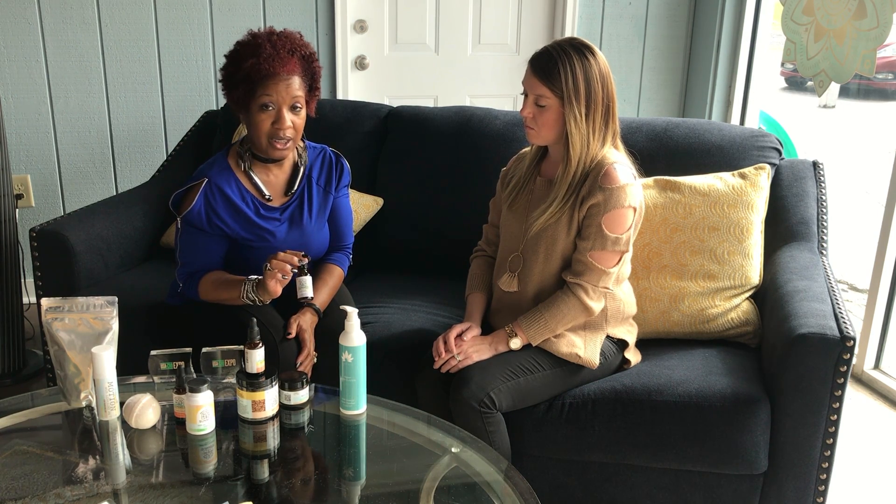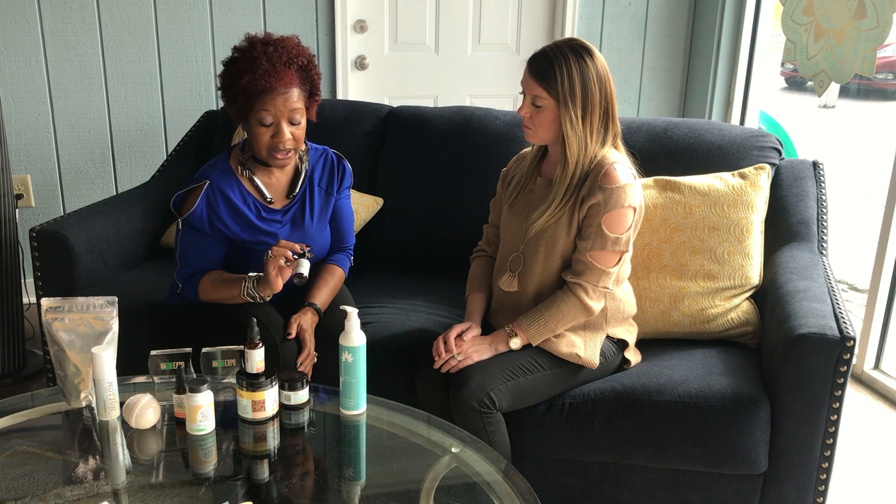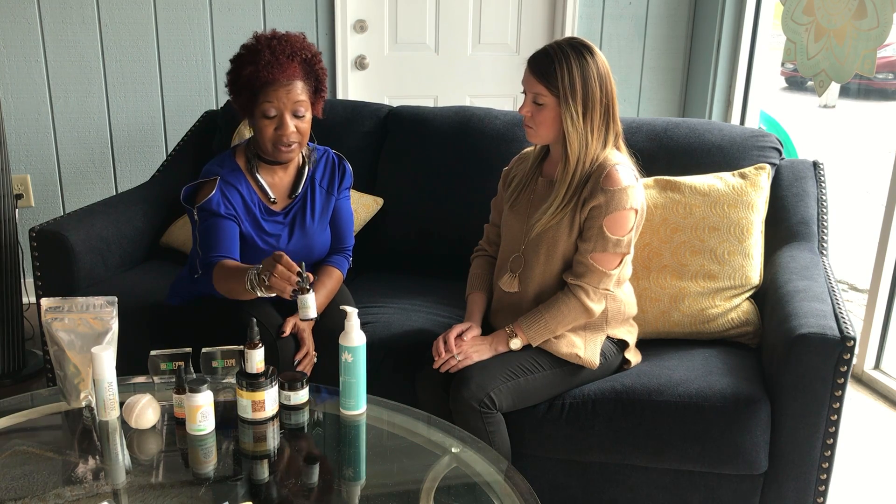We also have the water soluble. This is our fastest acting product. I use this product every single day. It works within five to seven minutes of taking it. You generally mix it with eight ounces of water or whatever your special beverage is of that day and you take it. You will get relief from that product within five to seven minutes.